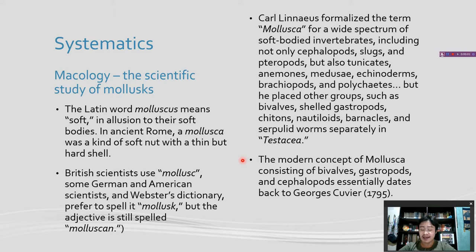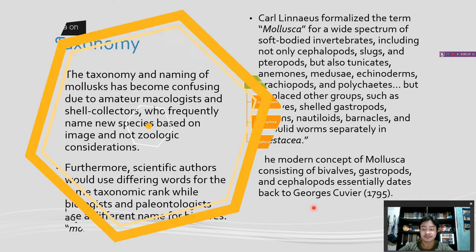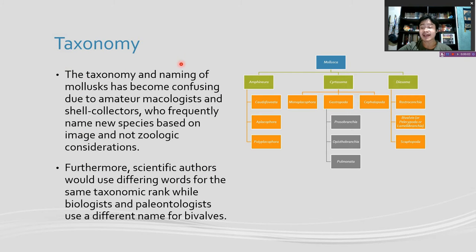The modern concept of Mollusca — that includes bivalves, gastropods, and cephalopods, but excludes anemones, medusae, and echinoderms — essentially dates back to Georges Cuvier. The taxonomy, or grouping and naming of Mollusca, has become confusing due to amateur malacologists and shell collectors who frequently name new species based on image or appearance and not geologic or biologic considerations like scientists do. Furthermore, scientific authors would use differing words for the same taxonomic rank, while biologists and paleontologists would use a different name for bivalves.